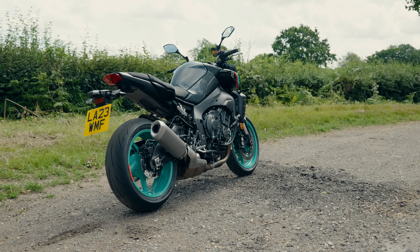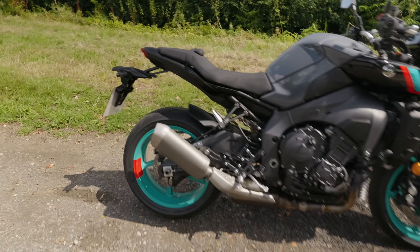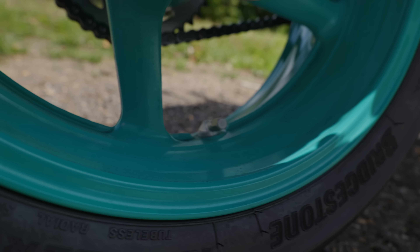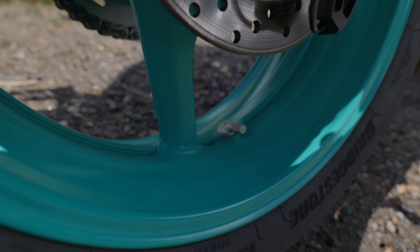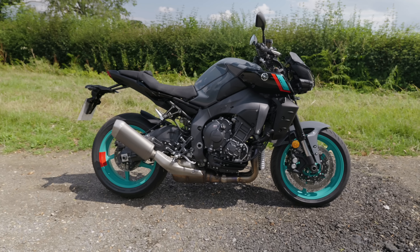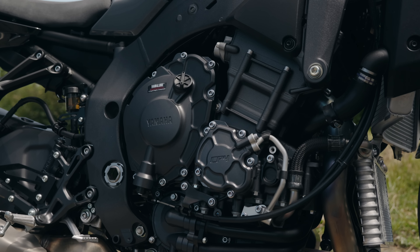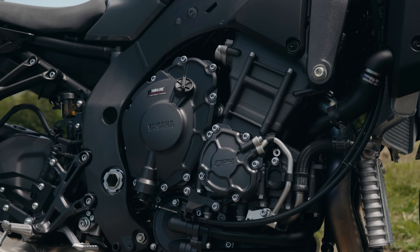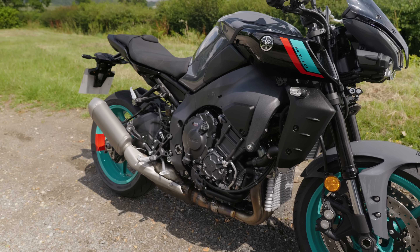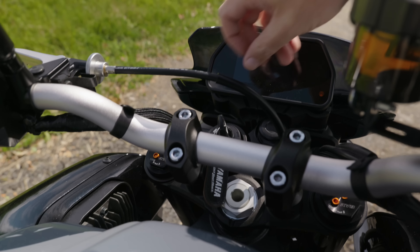It weighs 212 kilograms wet with a full tank of fuel, so it's not the lightest super naked. It's got decent tires — Bridgestone S22s. Perhaps my favorite thing about the back end is the 90-degree tire valves, so it's really easy to get a pump onto those. The engine is obviously the heart of this bike — it's the crossplane 4, 998cc inline-four, 166 horsepower at 11,500 rpm, 112 Newton meters at 9,000 rpm. It makes a flipping amazing noise and gets about 41 mpg. It's got a 17-liter tank, so you'll get about 130 miles to a tank.